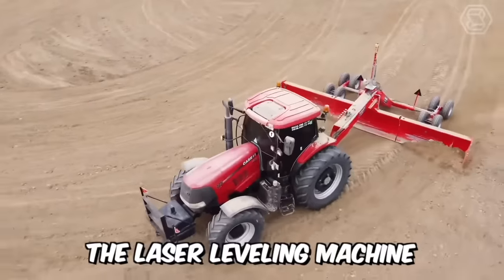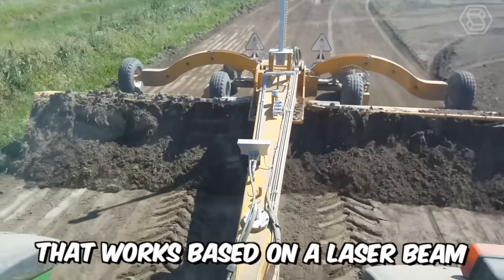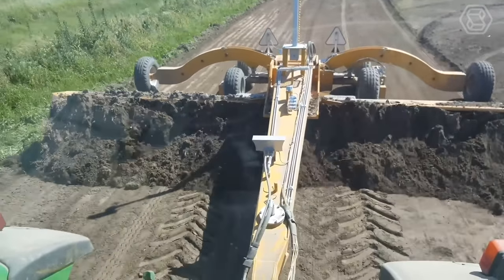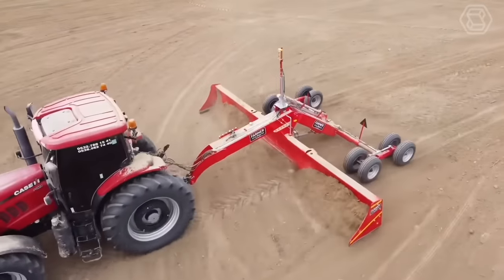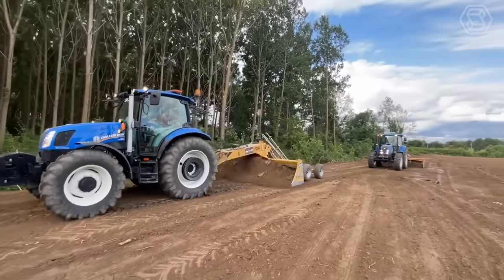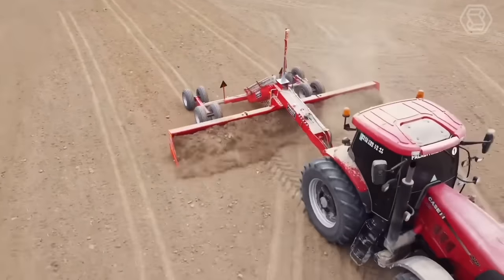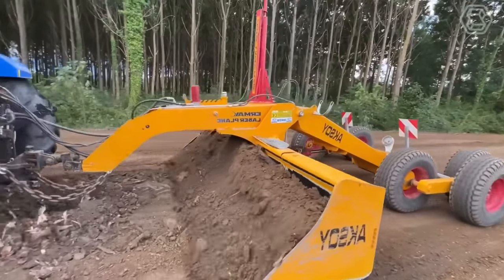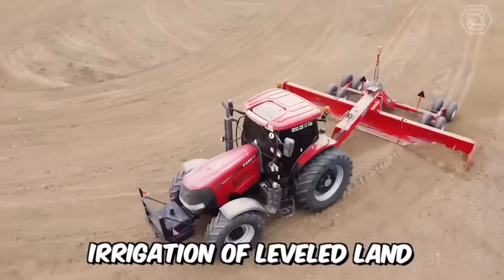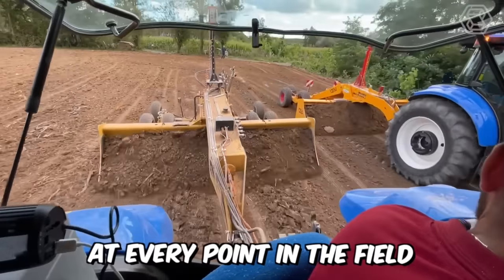The laser leveling machine that you can observe is a special machine that works based on a laser beam as a reference. The success rate of such a machine is high because it operates at higher speeds and the working width is larger than other soil leveling tools. With a laser leveler, the ground can be leveled at the desired slope with an error close to zero. Irrigation of leveled land becomes more efficient and plants develop evenly at every point in the field.